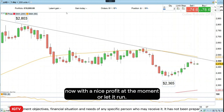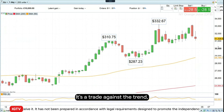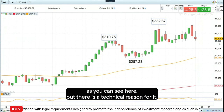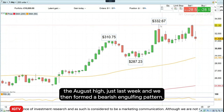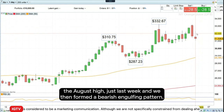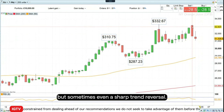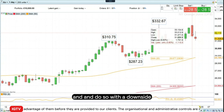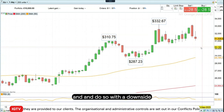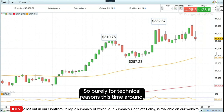This brings me to this week's Trade of the Week, which is to go short Orange Juice. It's a trade against the trend, as you can see here, but there is a technical reason for it. We failed at the August high just last week and we then formed a bearish engulfing pattern. Quite often when that happens you at least get a sideways correction, but sometimes even a sharp trend reversal. Therefore I'd like to go short Orange Juice with a downside target of around the August low — purely for technical reasons.